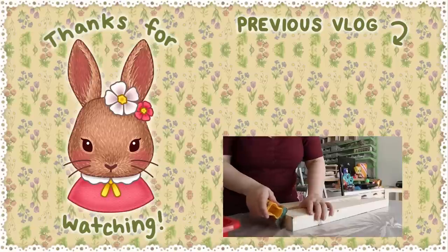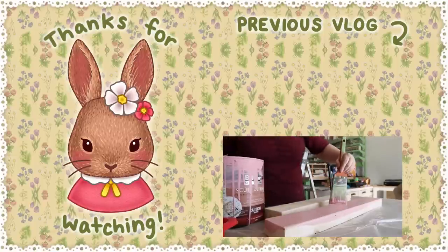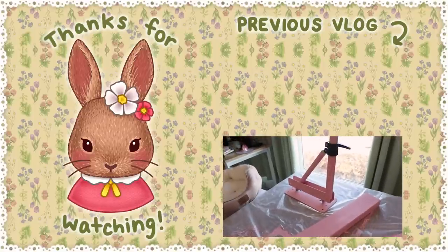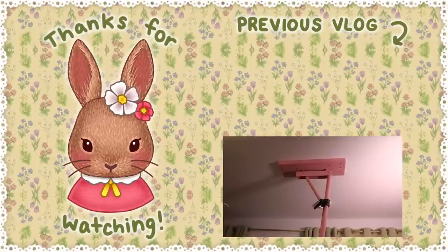I cut a couple pieces of wood and painted them pink because I wanted this to look cute. Painted them pink, drilled some pilot holes for mounting it to the ceiling but also for mounting the actual boom to the wood — it was so hard to figure out the exact positioning of where I want to go.